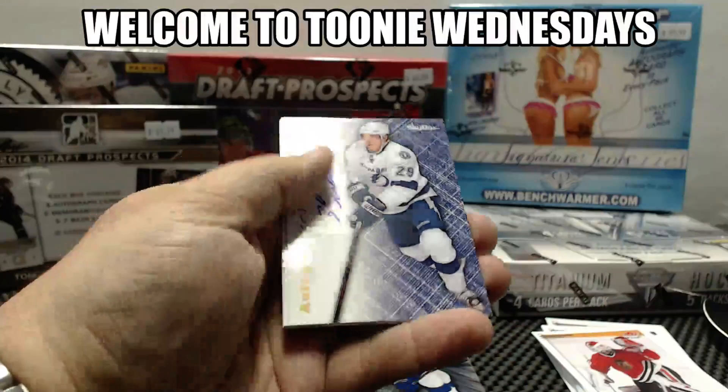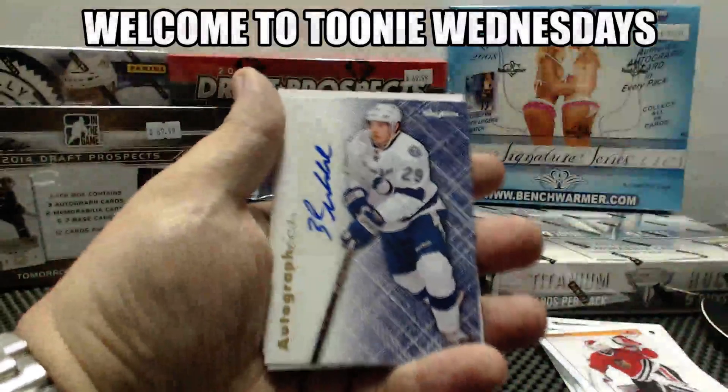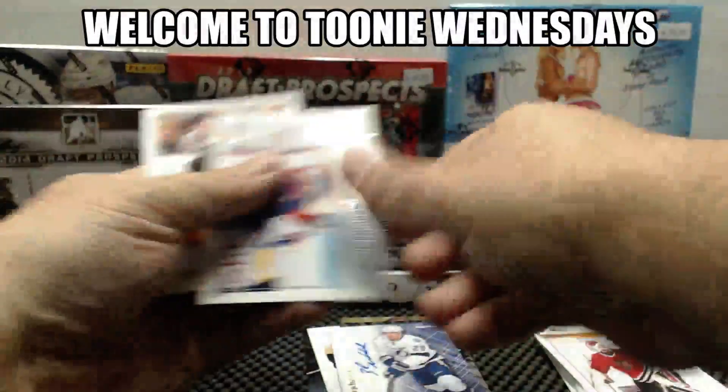For the Tampa Bay Lightning again, Autographics. Brandon Mickelson for Tampa. I hate these autographs.